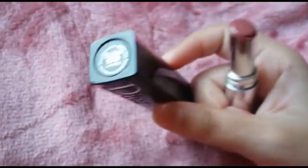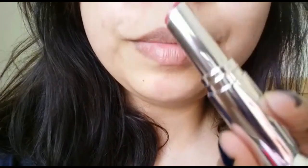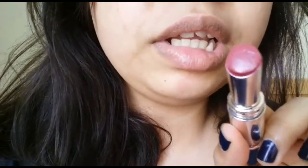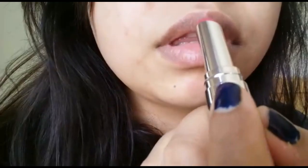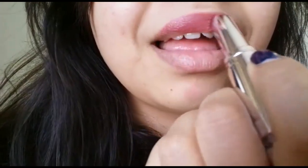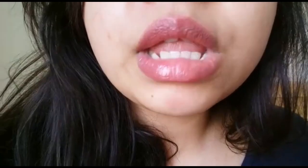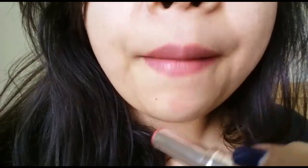I'll swatch this on my lips now — I'll be swatching the Dior Addict Lacquer Stick in the shade 570 LA Pink. This is how it looks in the tube. As you can see, one swipe was enough to give full coverage — the finish is beautiful.